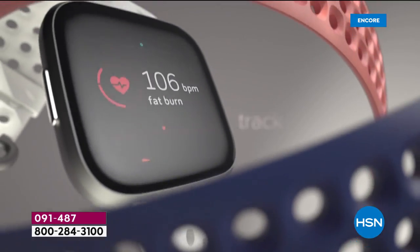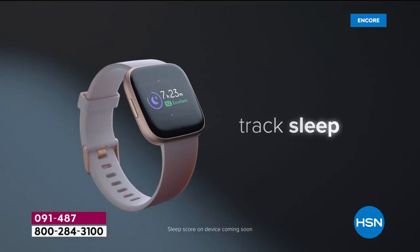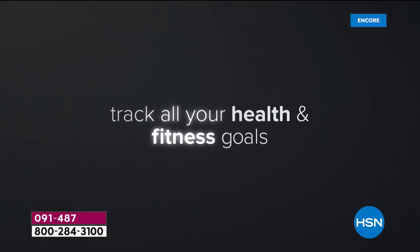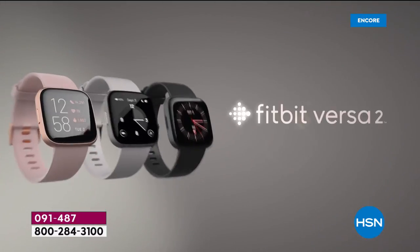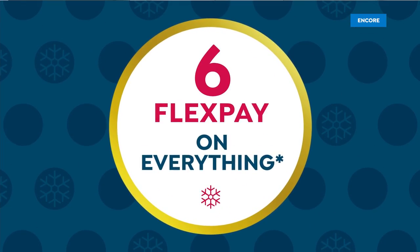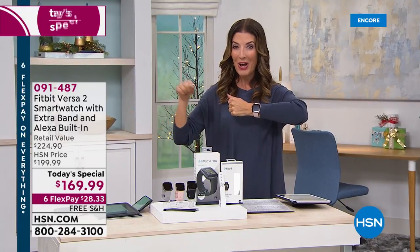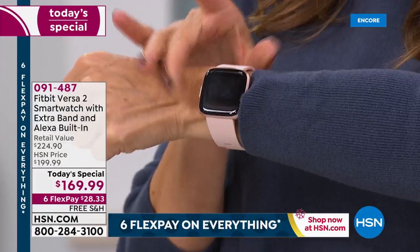Amazing battery life — a six-day battery life. I haven't even charged mine yet, and I've been wearing it for over a week. It tracks your sleep, it helps you relax. You can keep track of all your health and fitness goals, and you're getting the best of the best from Fitbit. This is the brand new Fitbit Versa 2 — it just launched about a month ago, and only here on HSN do we have the best price in the market.